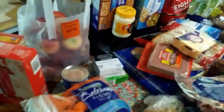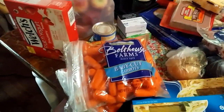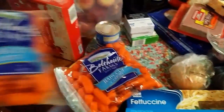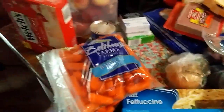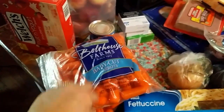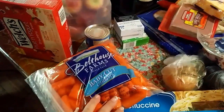They had Bolthouse Farms baby cut carrots on sale, so I got two bags. I think I'm going to can up some more glazed carrots this week because they were a good price — two dollars a bag. That's a real good price for these, and they're really good carrots.